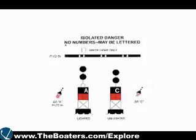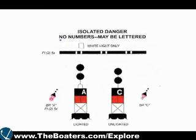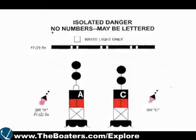Not to be confused with isolated danger marks, which are black with one or more red horizontal bands. These are positioned on or above an isolated danger, but may be passed on all sides.